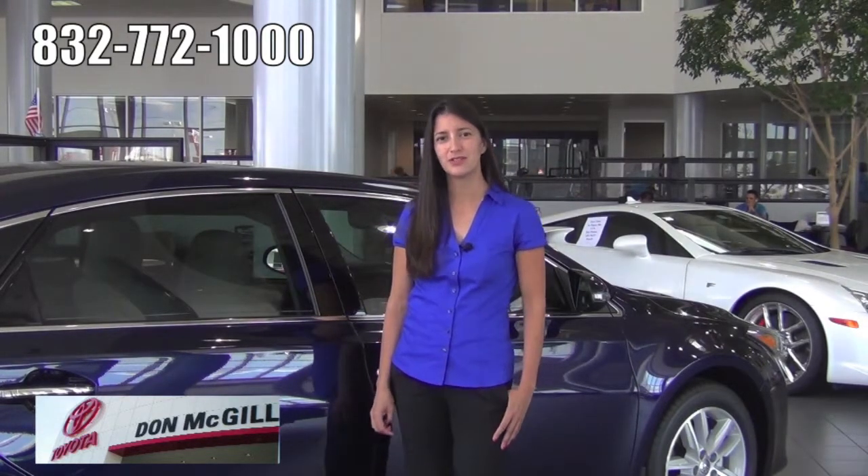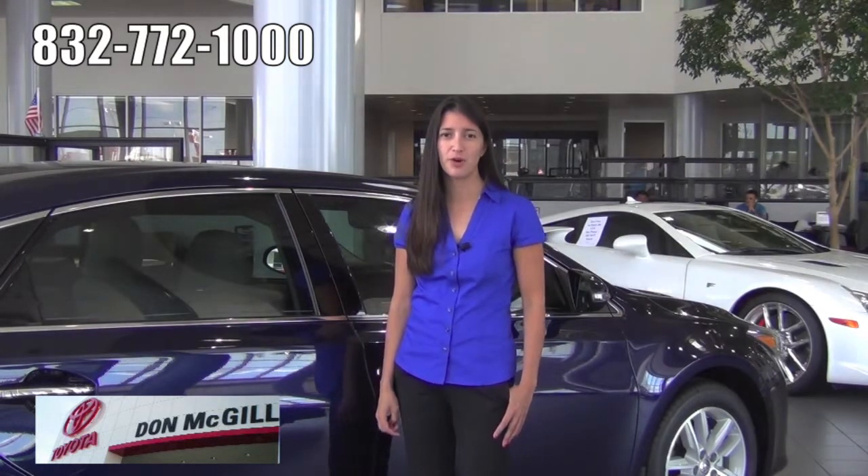We're also the largest selling certified model dealership here in the city of Houston — actually statewide. We've got hundreds of certified models sitting here on our lot and they're ready to go.